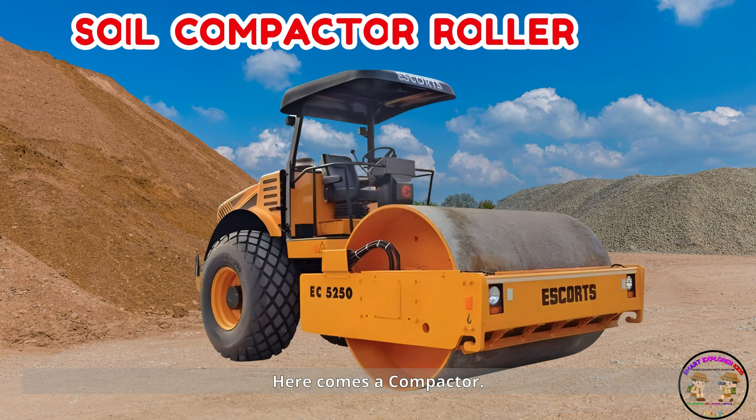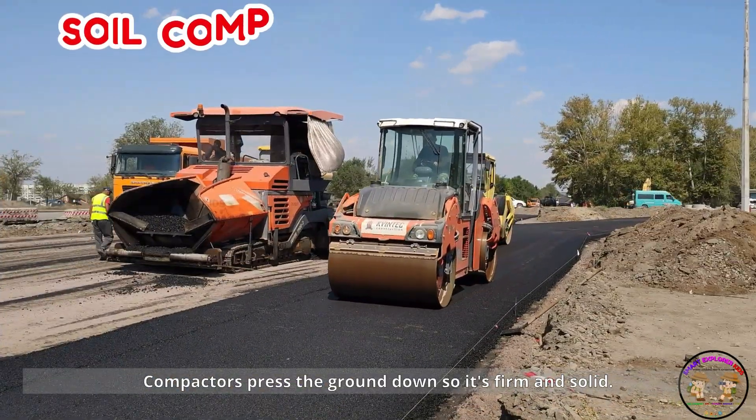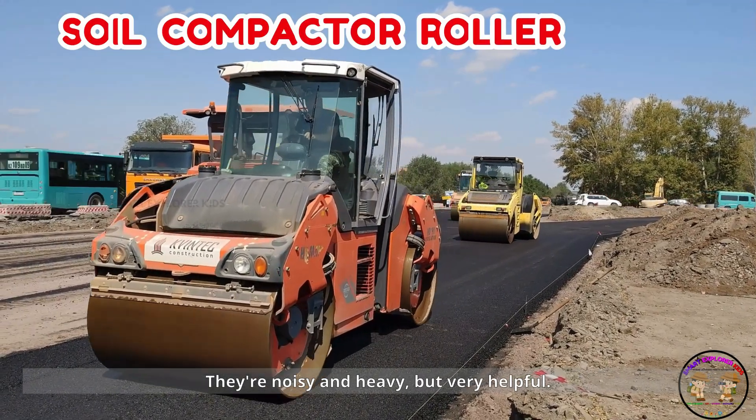Here comes a compactor. Compactors press the ground down so it's firm and solid. They're noisy and heavy but very helpful.